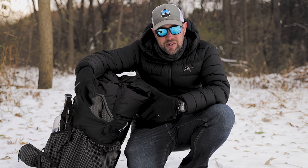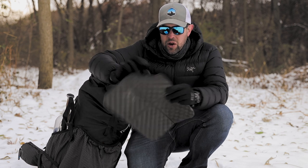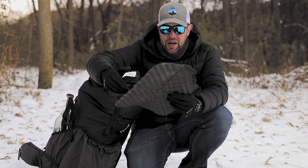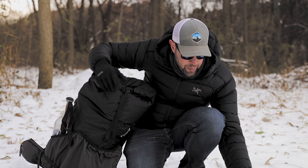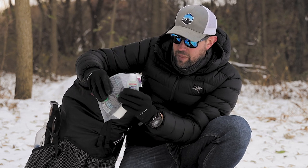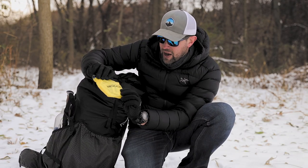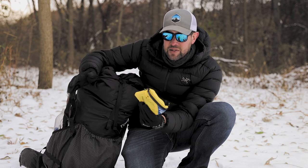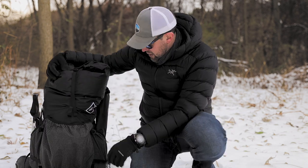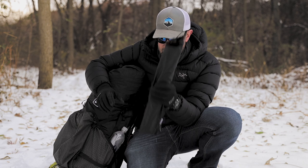I didn't bring my beloved Helinox Chair Zero because I brought so much stuff. Instead I brought my Dutchware sit pad — it got a little close to the fire as you can see. This thing has been on every trip of mine for the last three or four years; it's great for quick breaks. I've also got my poop kit: wet wipes, hand sanitizer, and toilet paper in a Ziploc bag. My medical kit is the Adventure Medical Kit .5, totally modified with my own stuff — I'll link a video for that.